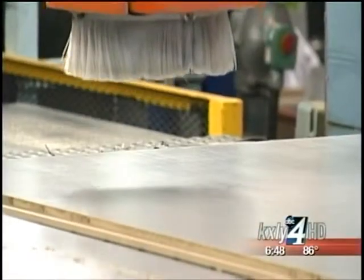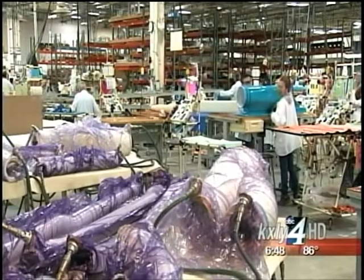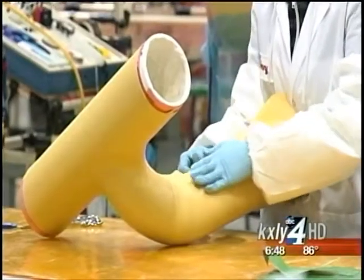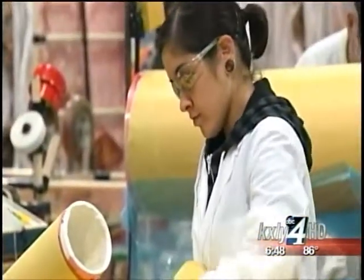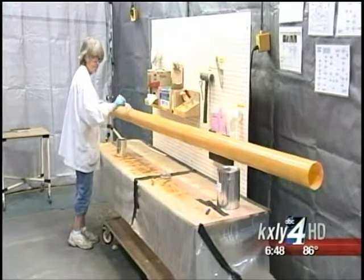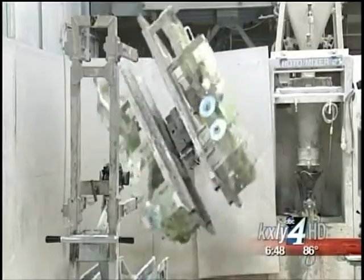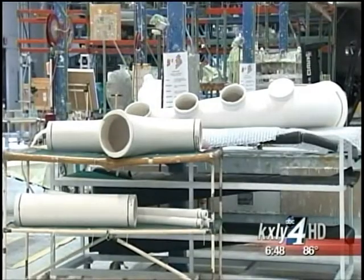But floor panels and ductwork are their bread and butter. Hundreds of Triumph's ducts are used in every plane. These are being made specifically for the Dreamliner with this goal in mind: making sure that you have fresh air which moves through our ductwork. It starts by pouring plaster in one of these rotating arms to create a mold for each of the different shapes and sizes of ducts.